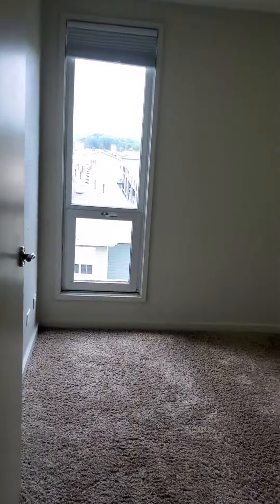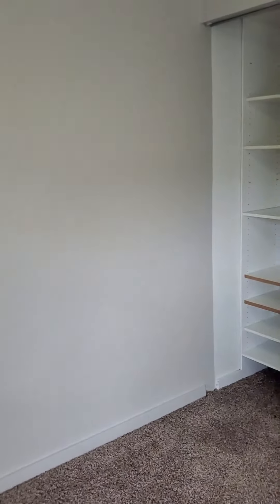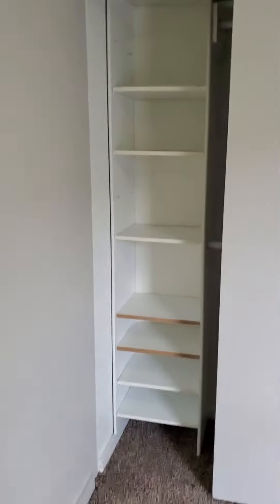And then the second bedroom, which most people do use as an office, a den, or workout space — you can fit a twin size bed in here and a full. It does also have built-in shelving as well.